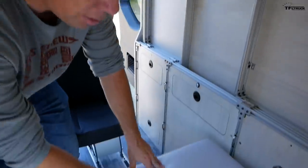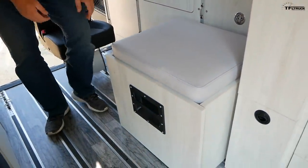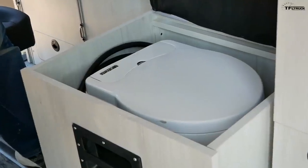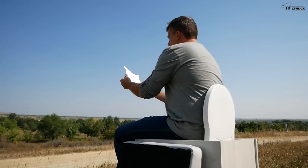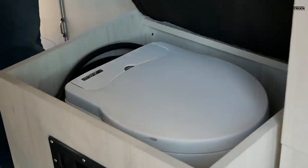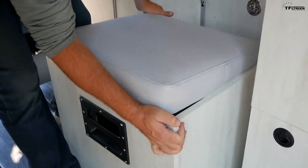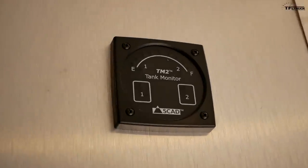What looks like an ottoman is actually the cassette toilet cabinet. It's been built with a top so it also acts as a bench. Inside we've got a Thetford 565E electric flush cassette toilet hidden away. It's not fixed in place — it has two handles so you can pick it up and move it. It's not that heavy.